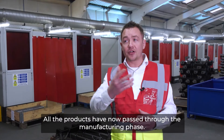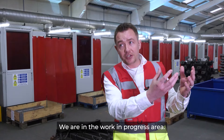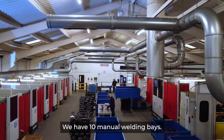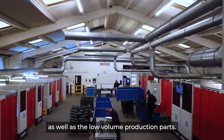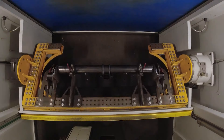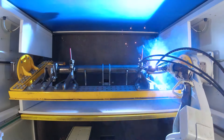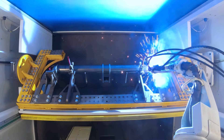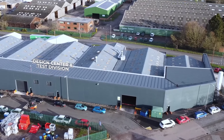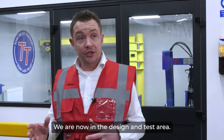All the products have now passed through the manufacturing phase — hollow section division complete, sheet steel division complete. We're in the work-in-progress area. We do a sub-assembly quantity control process, which then feeds our weld shop. We have 10 manual welding bays for the smaller intricate parts as well as low volume production parts, and we have four robotic bays for all the high volume production.